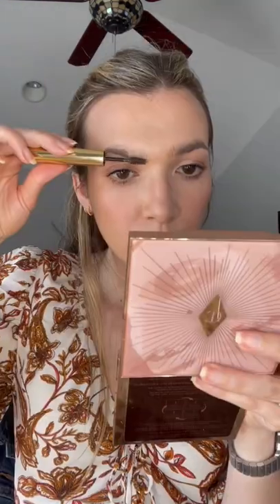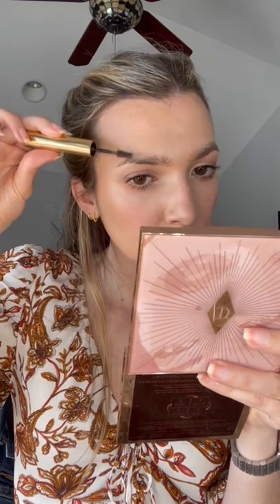Curling my lashes. Lancome Lashy Doll. Merit Brow Gel — I learned to brush the product down to coat my hairs before brushing them up.